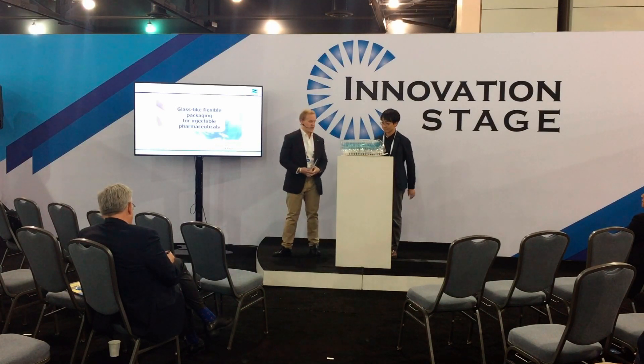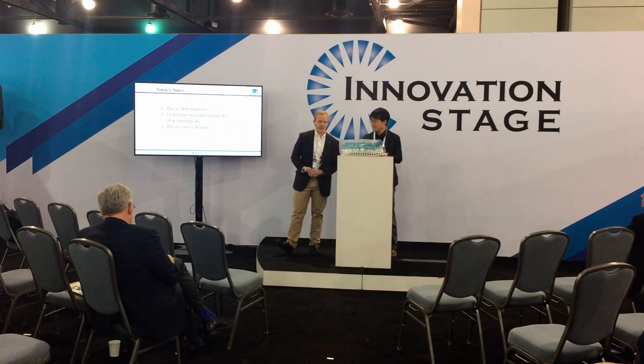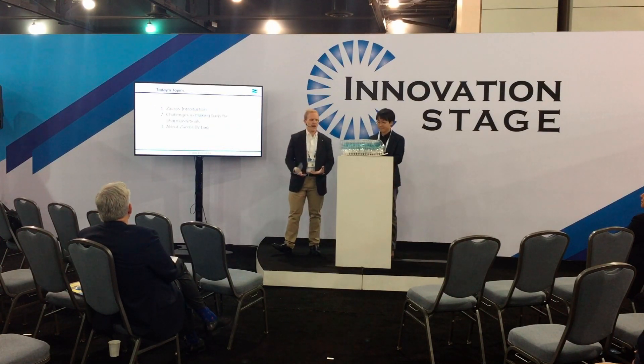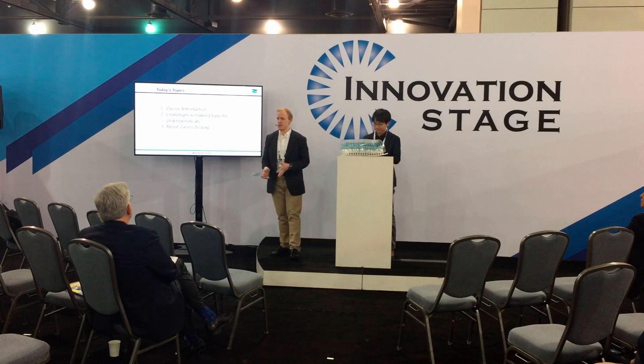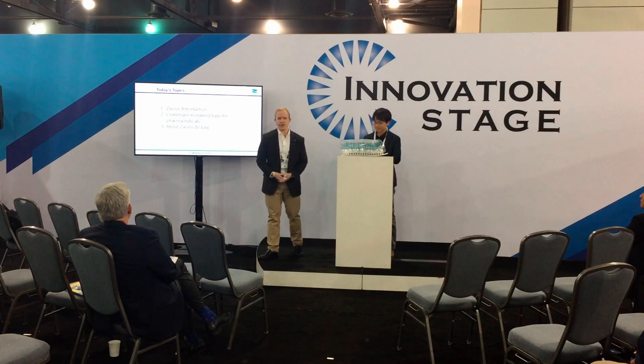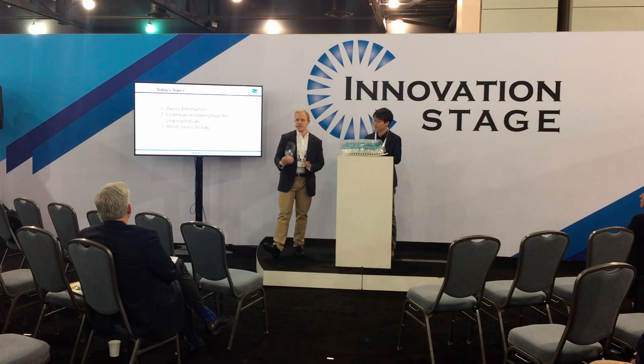First, I want to talk a little bit about the agenda for today. I want to talk about us — who is Zacros. I want to talk about some of the original ways that pharmaceutical injectables are currently made, currently made with glass, and some of the complications with that. Then finally, I'm going to end with this bag and what makes it so special. Let's go ahead and get into it.